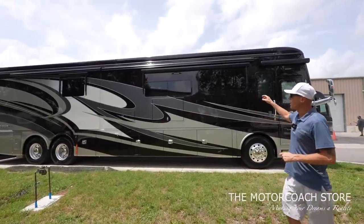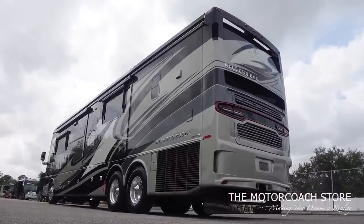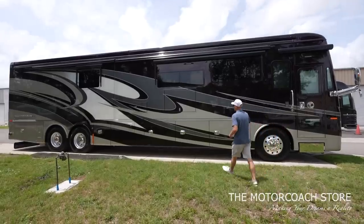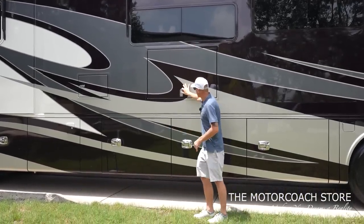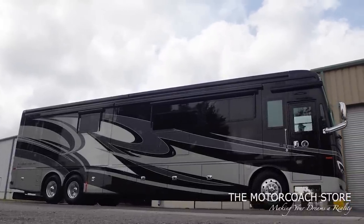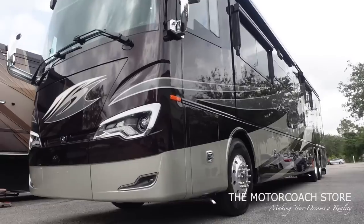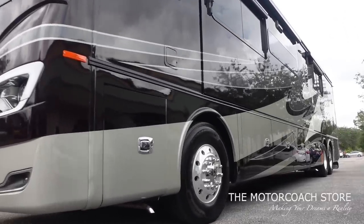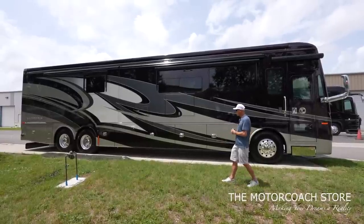The first thing I want to point out is the big Girard awnings up top. It's got the electric window awnings, and Tiffin does a lot of cool stuff like they bring the paint scheme through the window frames. This is a beautiful paint scheme with the white, burgundy, and almost a pewter color — really classy Tiffin colors. It's got the chrome baggage door handles. Let's open these bays up and look inside.